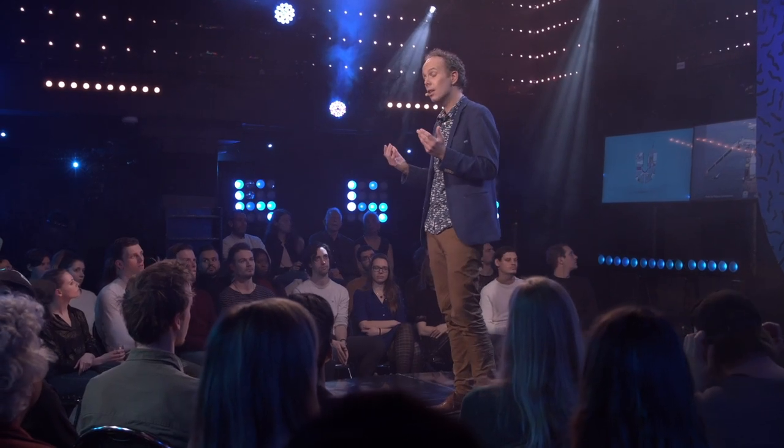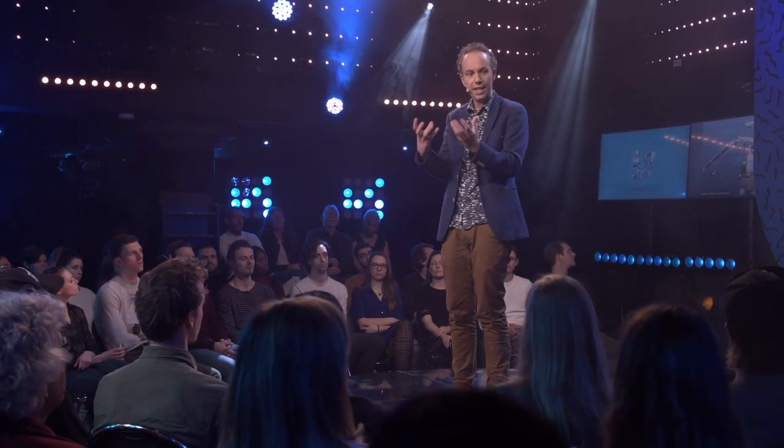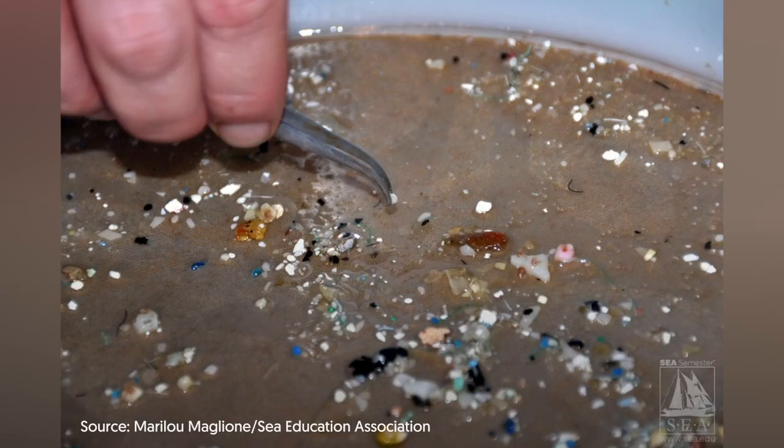After we're done, we take whatever is in the net and we put it in a tiny Petri dish, like the one you see here on the slide. We remove the biology — the plankton, the tiny krill and everything — and we find out all the tiny pieces of plastic. Most of it is tiny plastic.